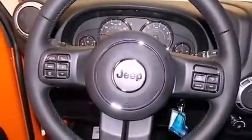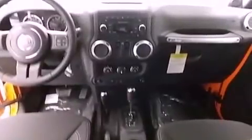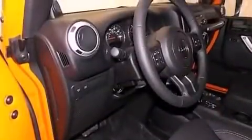All of the following features are included: air conditioning, a security system, fog lamps, traction control, an anti-lock braking system, and premium wheels.